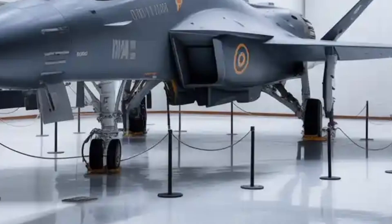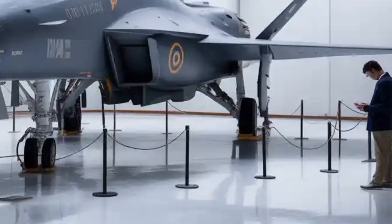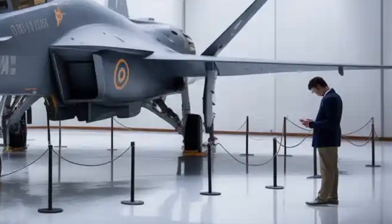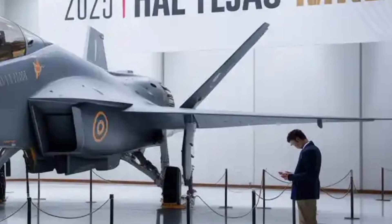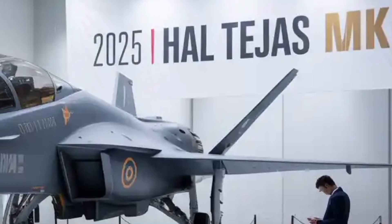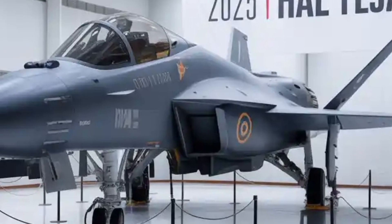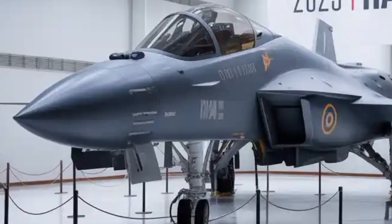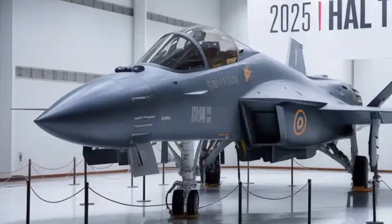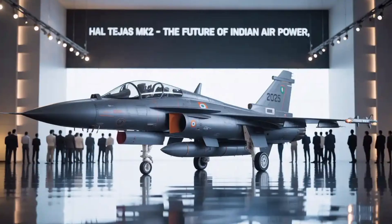On the operational side, the Tejas MK2 is projected to serve as a replacement for India's aging fleets of Mirage 2000, Jaguar, and MiG-29 fighters. This is crucial, as the Indian Air Force needs to maintain its squadron strength while phasing out older platforms that are becoming difficult to maintain. With plans for at least 120 units to be inducted initially, the MK2 is expected to form the backbone of India's fighter fleet well into the 2040s.